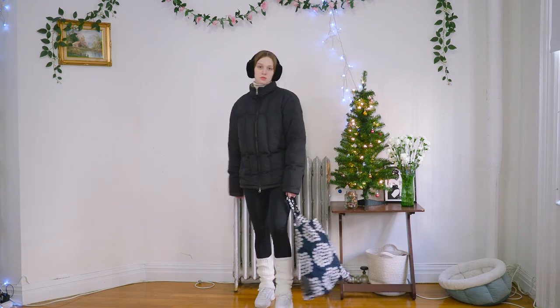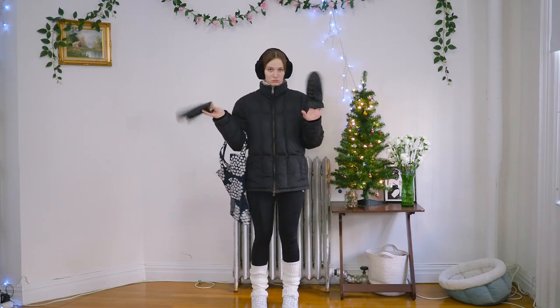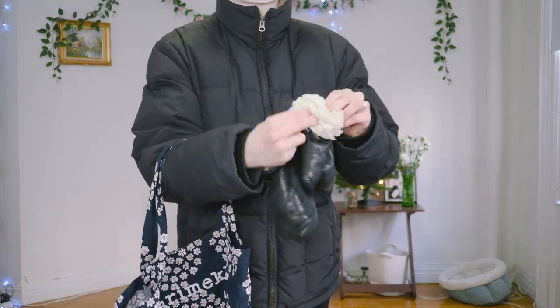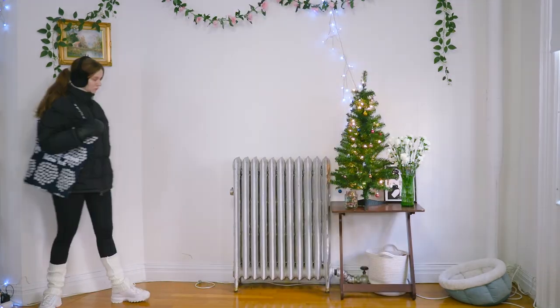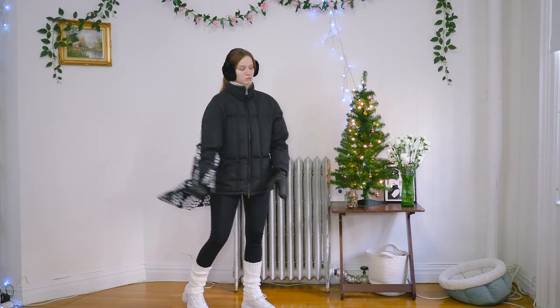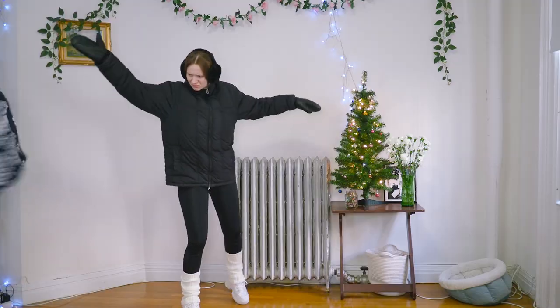I included earmuffs to add some extra warmth, and optionally you could add some mittens with a warm lining for that last boost. I did try to include this cute tote bag but I forgot to put something in it, so it turned out to be more of a hindrance, as you can tell.